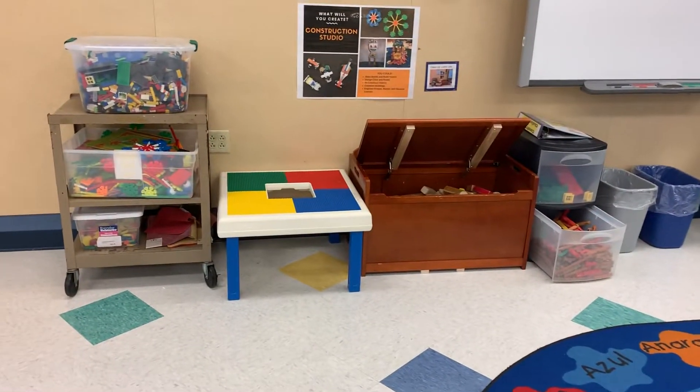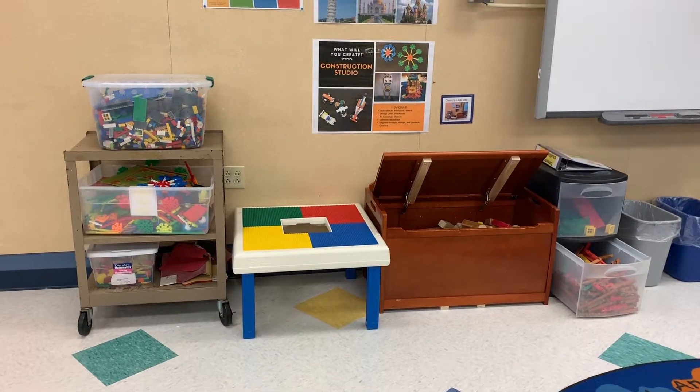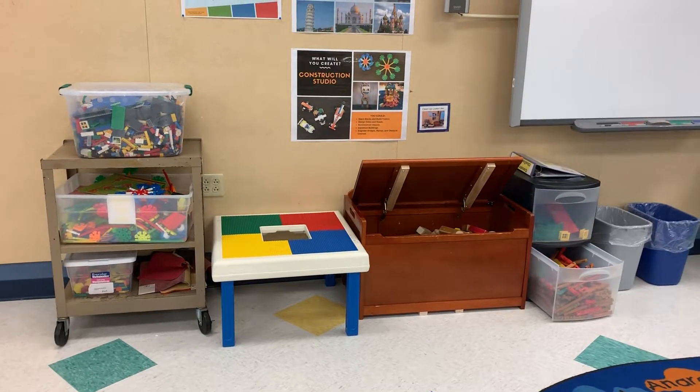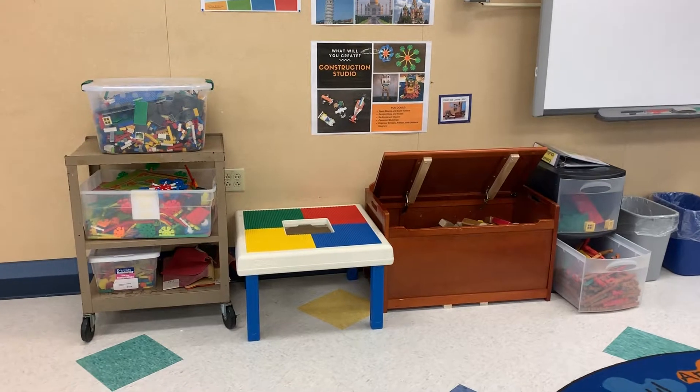My construction studio. In this studio I may choose to build by myself or with a classmate. I will be safe when I work in this studio. I will never hit, kick, or throw the blocks.